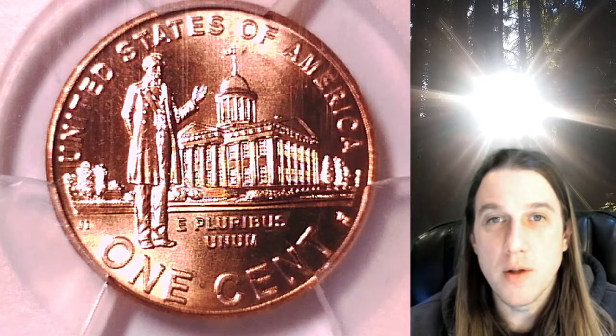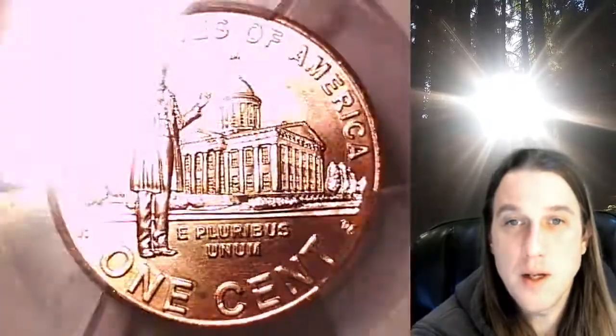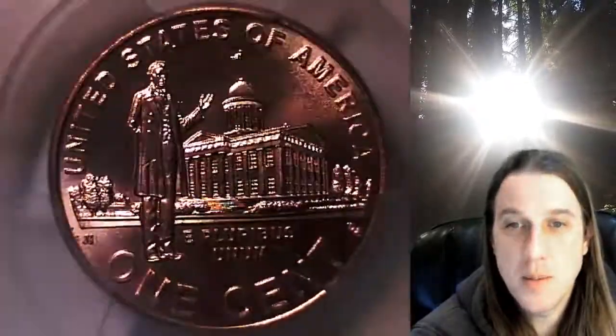Welcome to Time Traveler's Coin Exchange. The next coin we're going to take a look at is a 2009P Lincoln Bicentennial Cent. This one is a business strike coin from the Philadelphia Mint. It has been graded by PCGS and they graded it Mint State 66 Red.